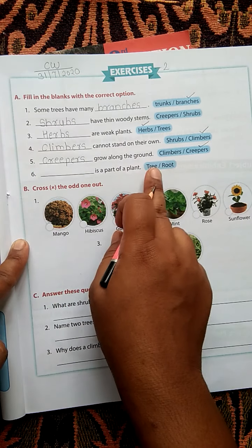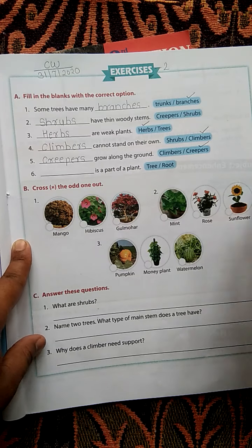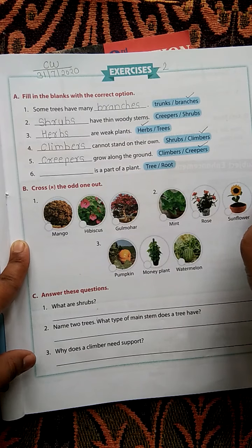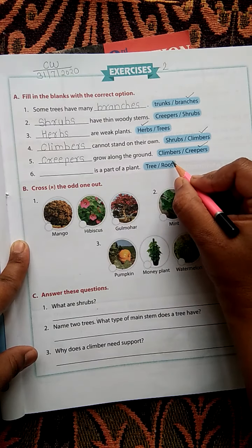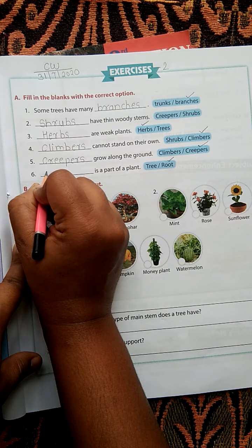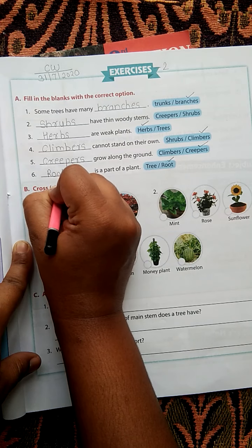Sixth question: Dash is a part of plant. Parts of plant include roots, stem, flowers, fruits, leaves. The correct answer is root. Root is a part of plant.